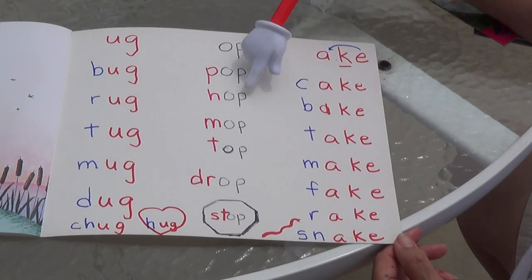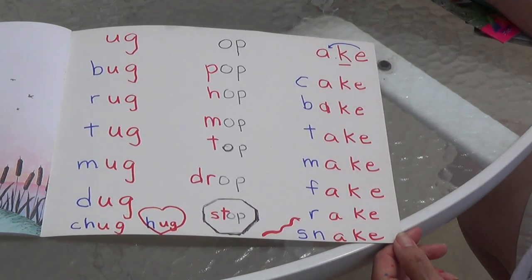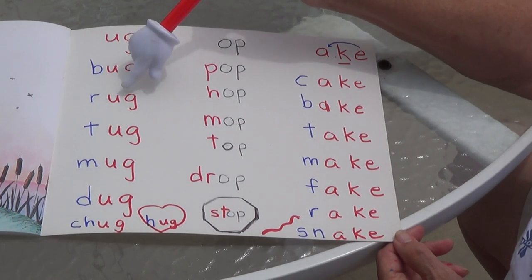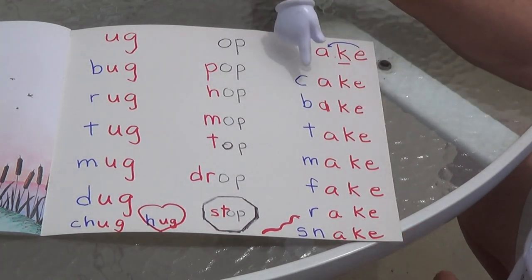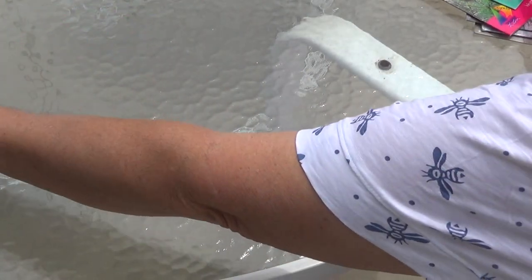Pop, hop, mop, top, drop, stop — they're rhyming words; they all have O-P at the end. These all have U-G: bug, rug, tug, mug, dug, chug, hug — those were all rhyming words. Alright, did you like that book? I did.